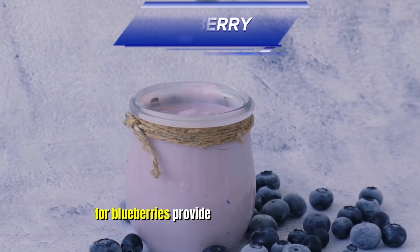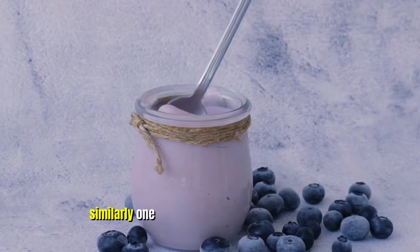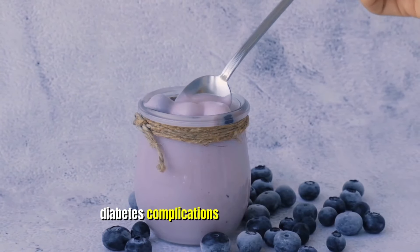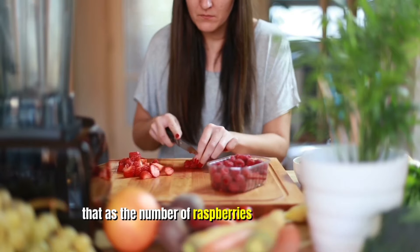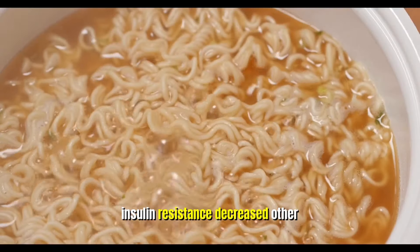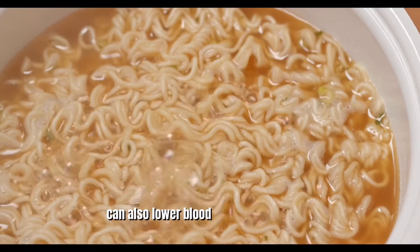Four: Berries. Blueberries provide fiber and antioxidants known to lower blood sugar and inflammation. Similarly, one study found strawberries reduced diabetes complications like kidney disease and nerve damage. A study on obesity found that as the number of raspberries eaten increased, insulin resistance decreased. Other studies suggest combining berries with or following starch-heavy meals can also lower blood sugar.